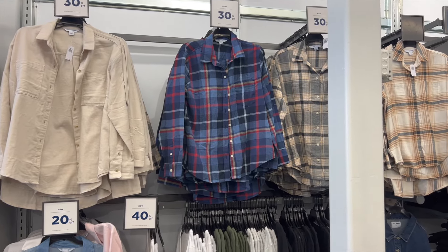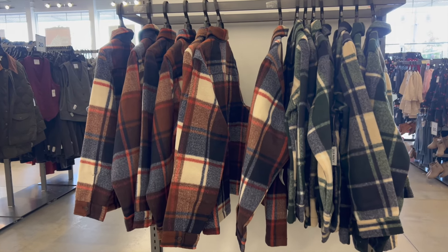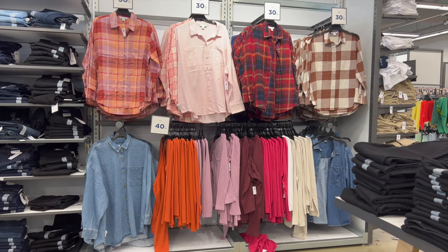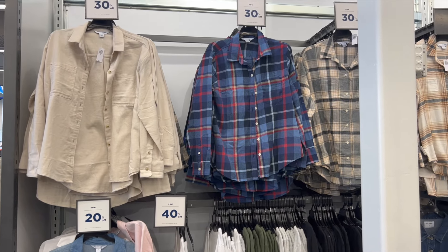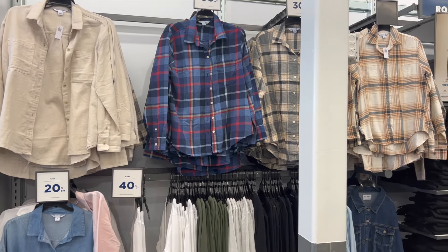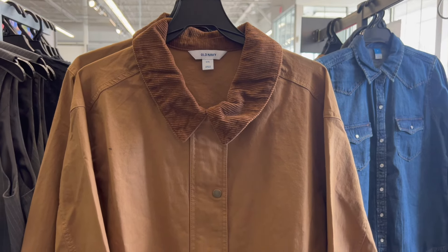And if you guys didn't know, Old Navy is definitely the plug for flannels. If you are looking for good seasonal flannels for the fall, every single year after year I'm always going to Old Navy to get a new one. They have so many good patterns right now. And also check the men's section — do not sleep on the men's section, because I noticed that they have a lot of hidden gems that they do not want the girls to find over in the men's section when it comes to some outerwear.